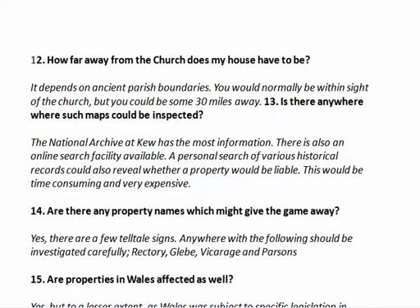What happens if your house is quite a long way from the church — does that help? It really just depends on ancient parish boundaries. You would normally be inside a church parish, but you could be up to 30 miles away, and there aren't necessarily very good maps. The National Archive at Kew has the most information, and there is an online search facility. A personal search of various historical records could also reveal whether a property would be liable, but this would be time-consuming and most likely very expensive.